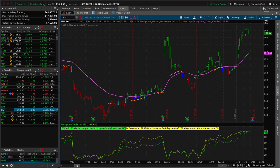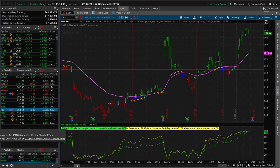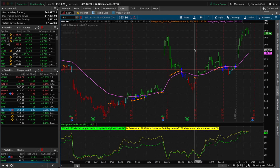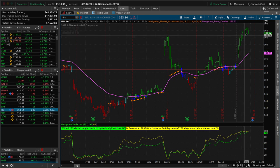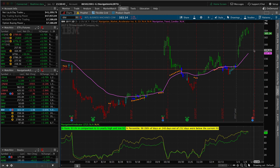IBM has earnings coming up on January 18th, so we need to be out of this trade by then — I don't want to hold through earnings. This was originally a straddle that we adjusted a couple of times and we're down a little bit on the trade. That huge move up last week had us trying to get filled for a profit, but if we don't get a down movement and book a profit by the 18th, we'll probably close it out for a small loss. We're definitely out before the 18th.